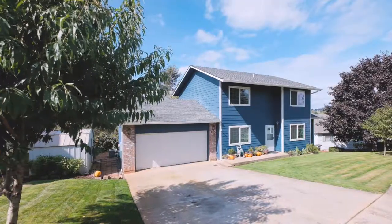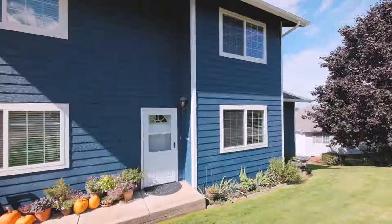Hi everyone, Quinn Burke here in Salem, Oregon and today I am excited to tour with you the home at 997 Limelight Avenue here in the hills of West Salem. This home boasts four bedrooms, three full bathrooms, and a very welcoming and inviting floor plan.